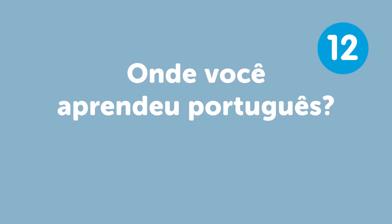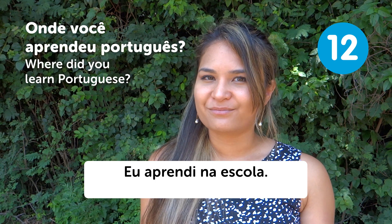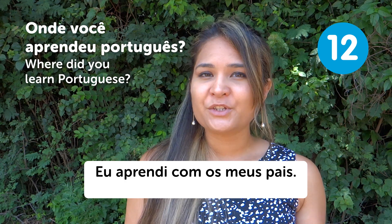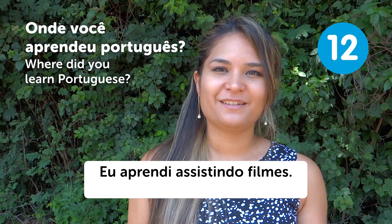"Onde você aprendeu português?" — Where did you learn Portuguese? You can say "Eu aprendi na escola" — I learned at school. "Eu aprendi com os meus pais" — I learned with my parents. Or "Eu aprendi assistindo filmes" — I learned watching movies.